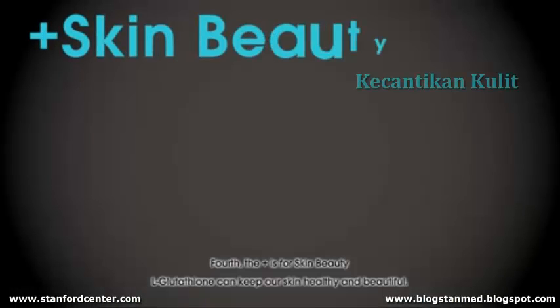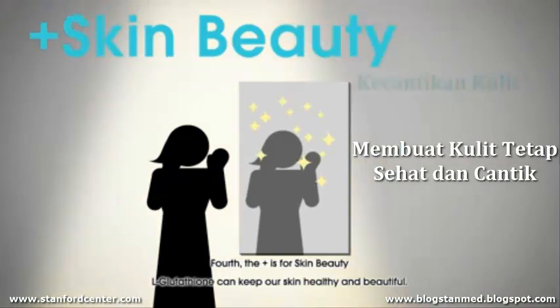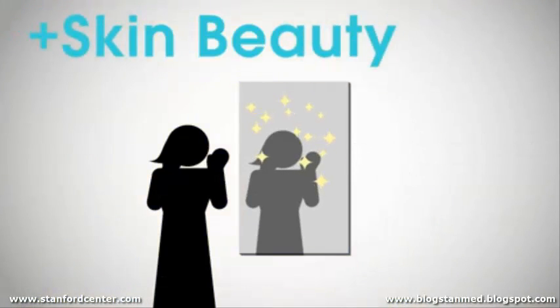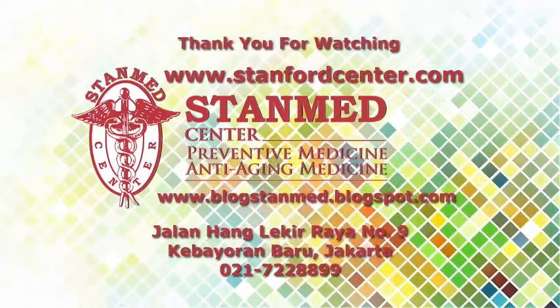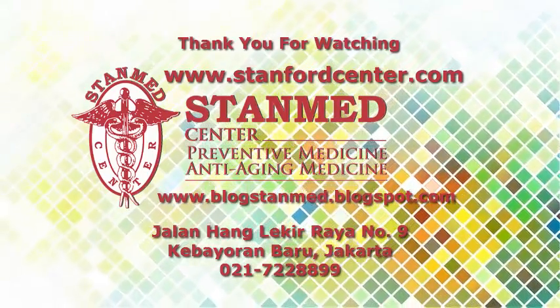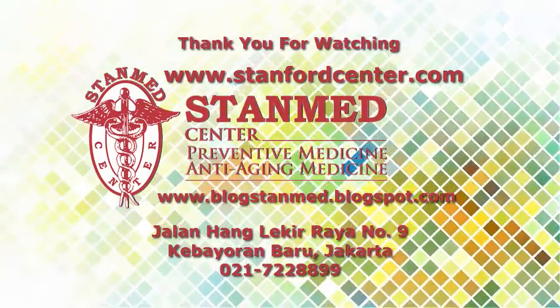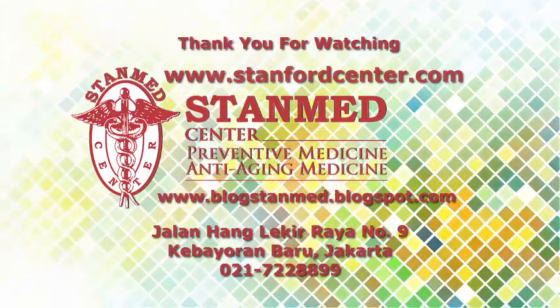Fourth, the plus is for skin beauty — glutathione can keep our skin healthy and beautiful. Glutathione can also keep our heart as safe as possible.